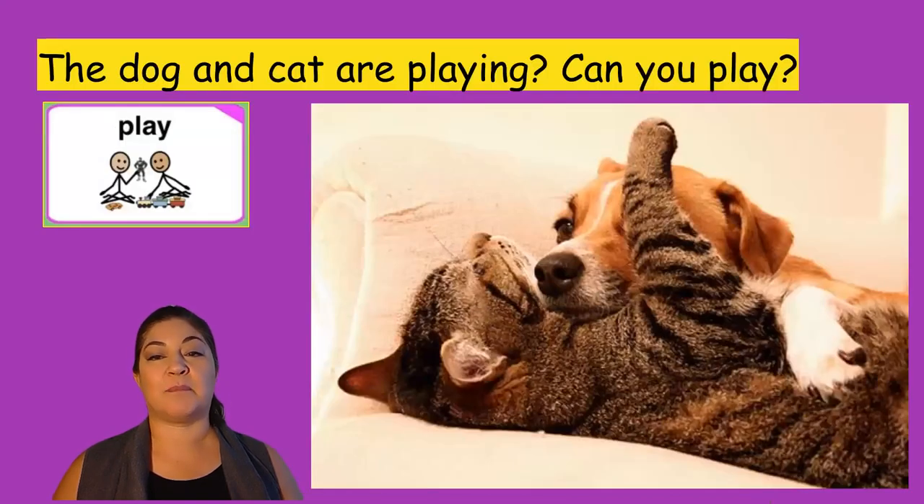The dog and cat are playing. Can you play? Oh, they look happy. It looks like they are on a couch, or maybe they are on a chair. They would be inside.